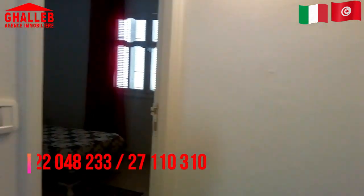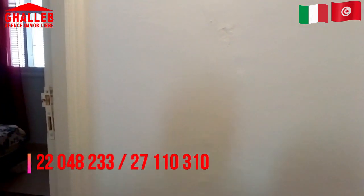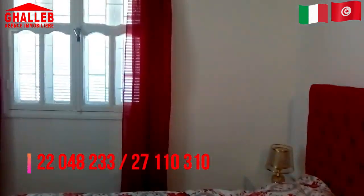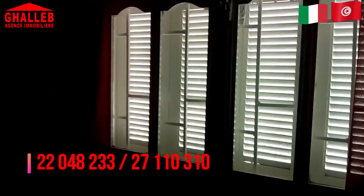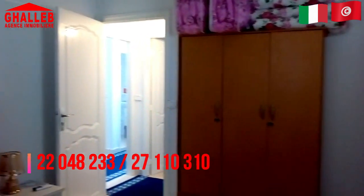Signori e signori buongiorno. Oggi siamo spostati nel centro di Hammamet, dentro un quartiere molto residenziale vicino alla zona alberghiera. Siamo a due passi dal mare e poi tutto il tipo di commercio è vicino — basta uscire fuori, ci sono le varie tipi di commercio.